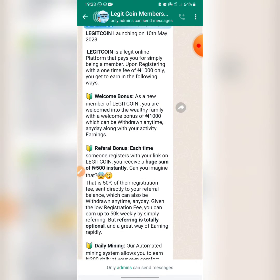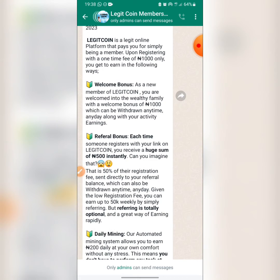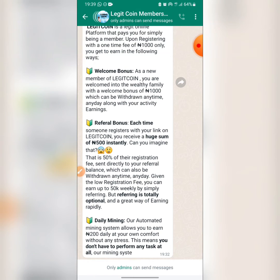Given the low registration fee, you can earn up to 50,000 Naira weekly by simply referring, but referring is totally optional — it's not compulsory. Make sure your down lines use my link to get their coupon code since I'll be the number one vendor. For example, if you invite 10 people weekly you already have 5000 Naira. Daily you earn 200 Naira automatically without performing any task — the system distributes this money into your account.